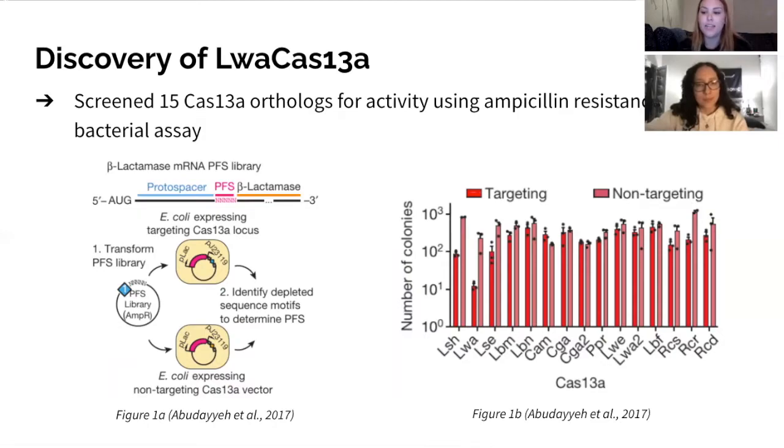We believe the critical experiment from these ortholog tests was an ampicillin-resistant bacterial assay shown in figures 1A and 1B. In figure 1A, we can see how the assay was performed. They expressed LWA Cas13a in an E. coli cell on a plasmid that also contained a beta-lactamase gene. If LWA Cas13a successfully targeted the beta-lactamase RNA, it would result in cell death on plates selected for ampicillin. They also repeated this with a non-targeting vector lacking a beta-lactamase complementary protospacer. In figure 1B, we want to see very few surviving colonies with the targeting vector and many surviving colonies with the non-targeting vector — indicating the protein is catalytically active and specific. LWA was found to be the most catalytically active and most specific, and was chosen for the rest of their experiments.